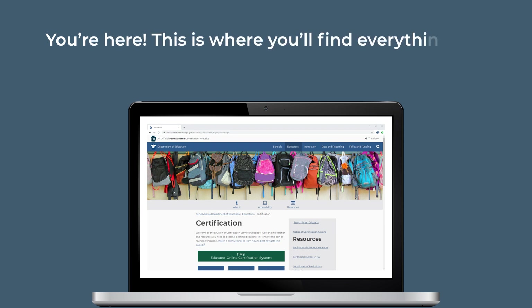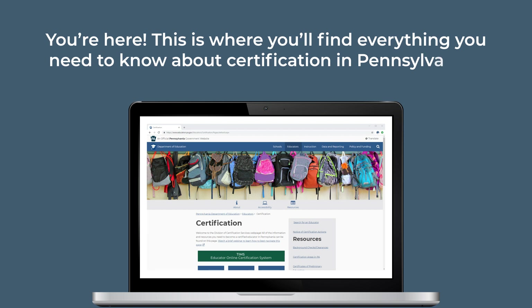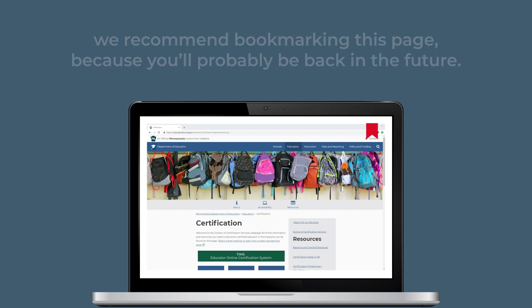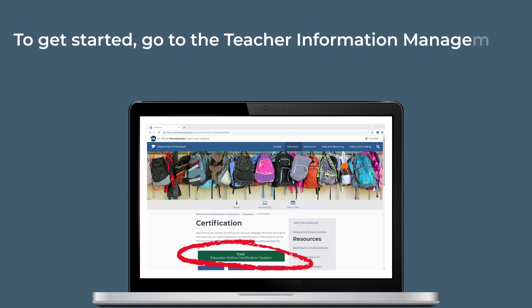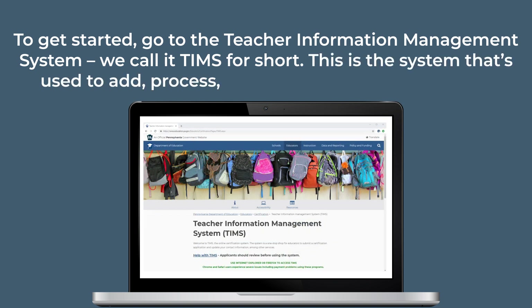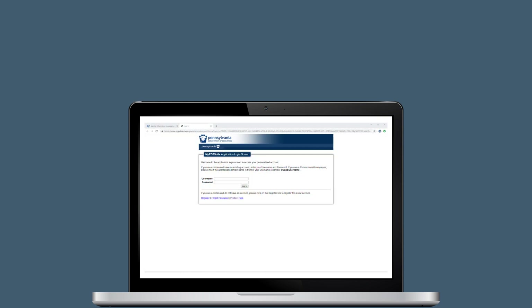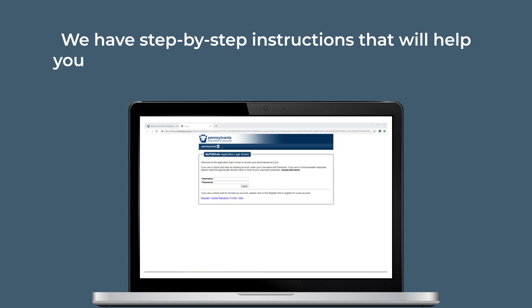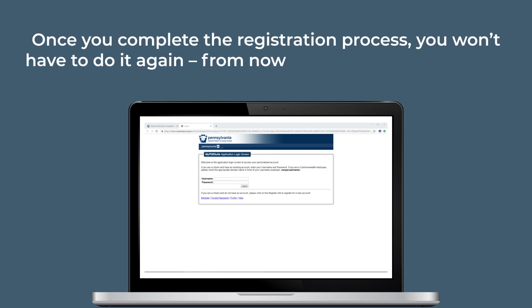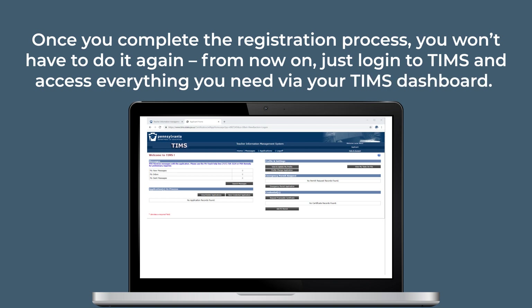This is where you'll find everything you need to know about certification in Pennsylvania. We recommend bookmarking this page because you'll probably be back in the future. To get started, go to the Teacher Information Management System — we call it TIMSS for short. This is the system that's used to add, process, and complete your application. We have step-by-step instructions that will help you register and create your profile in the system. Once you complete the registration process, you won't have to do it again. From now on, you're just going to log into TIMSS and access everything you need via your TIMSS dashboard.